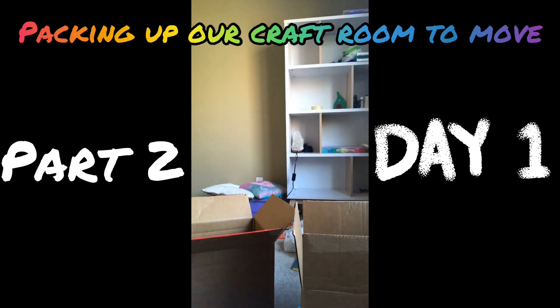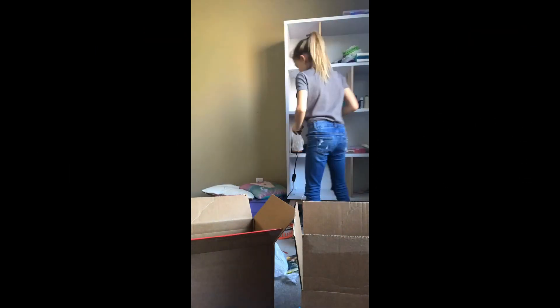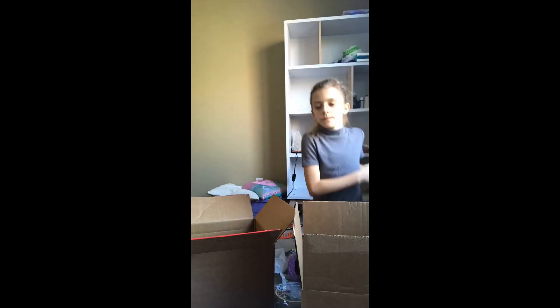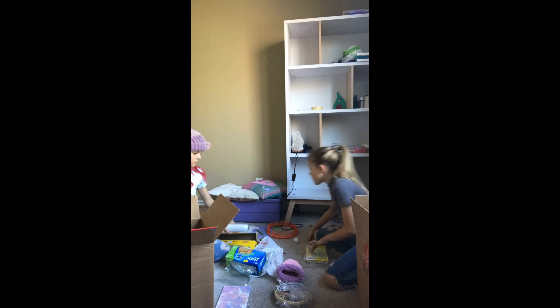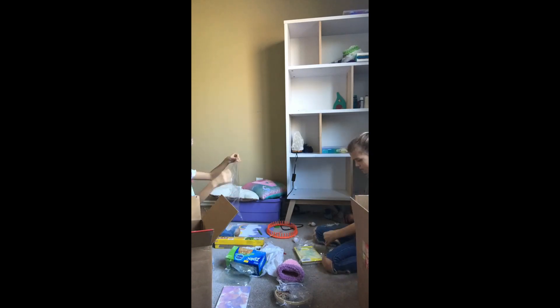This is part two on day one of packing up our crochet room, art room, craft room, whatever you want to call it, to move. We are right now packing up the more fragile things and wrapping them in cling wrap just to make sure they're extra safe.